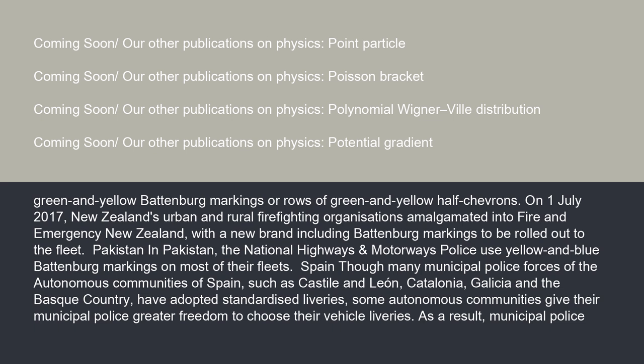On July 1, 2017, New Zealand's urban and rural firefighting organizations amalgamated into Fire and Emergency New Zealand, with a new brand including Battenberg markings to be rolled out to the fleet. In Pakistan, the National Highways and Motorways Police use yellow and blue Battenberg markings on most of their fleet.